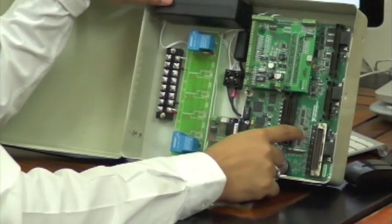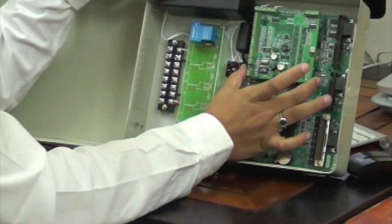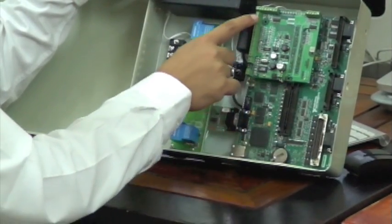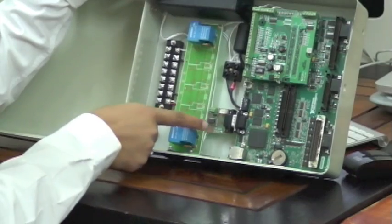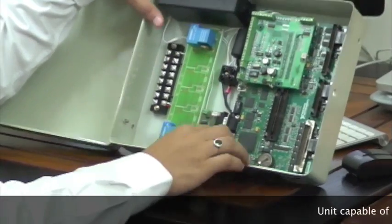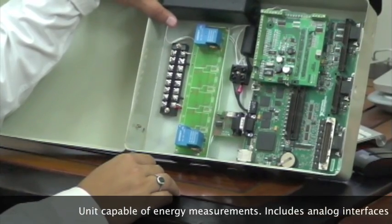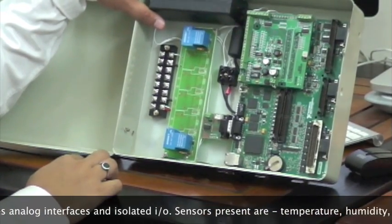This is the National Instruments SBRIO, which works in conjunction with hardware created by us. These are the I/O sensors, and we have added an RS-485 port as well. This has the capabilities for energy measurement, analog I/Os, isolated I/Os, as well as the capability to sync with multiple sensors.